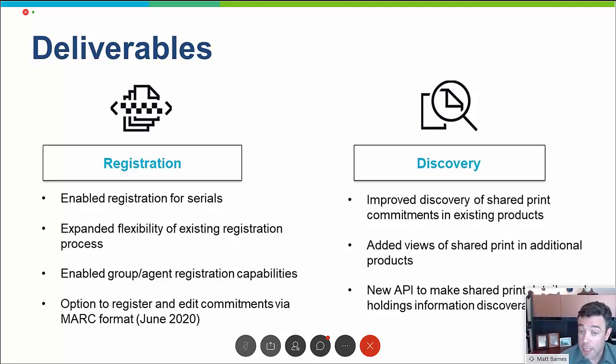Discovery was also greatly enhanced. We started with only title-by-title discovery in Connection and Record Manager. We expanded that to include bulk group discovery of commitments in Connection, Record Manager, and FirstSearch. We enabled bulk download of commitment data in the query collections tool in Record Manager. And we added an entirely new API that allows for systematic and real-time discovery of shared print retention commitments in WorldCat.